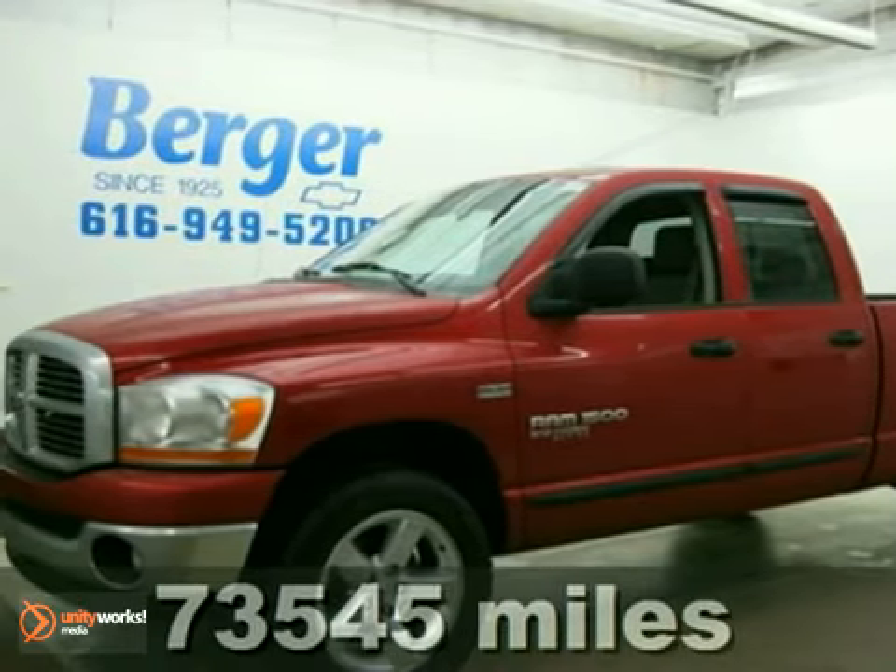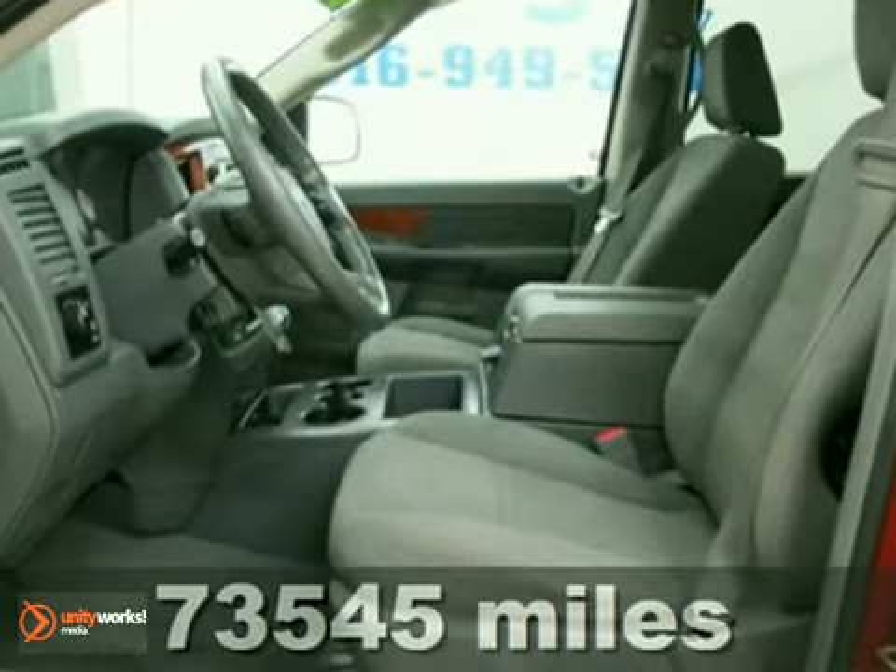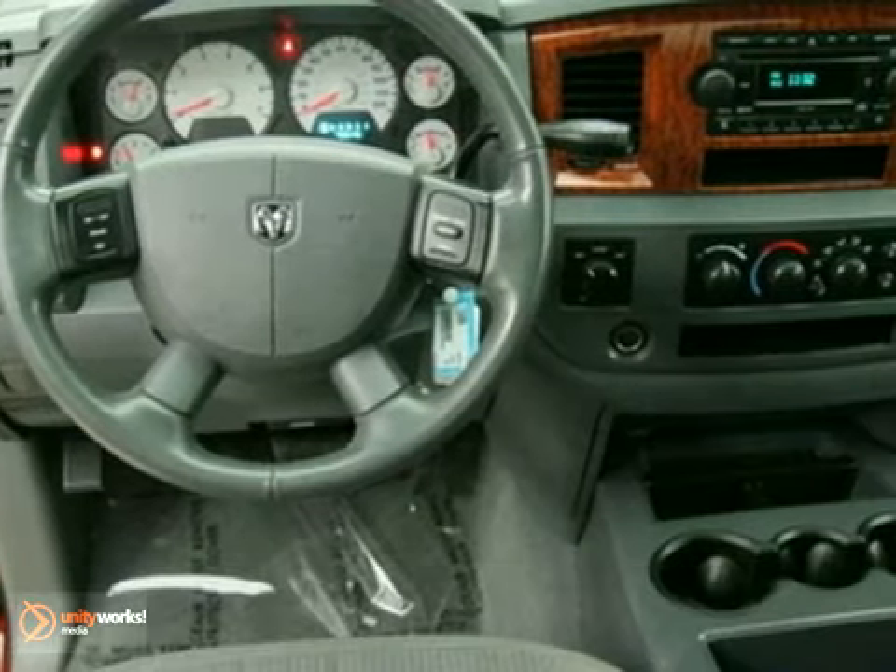You'll love this 2006 Dodge Ram 1500 Bighorn Edition. It's auto-check assured with a clean title and no accidents.